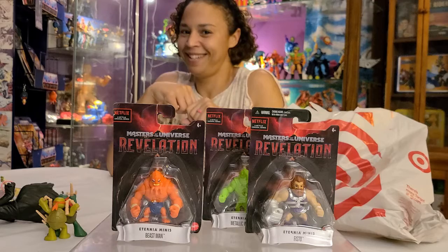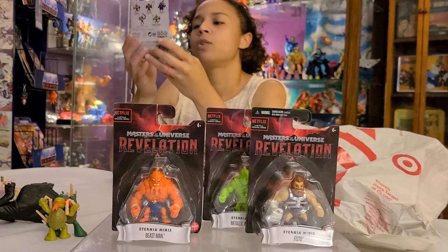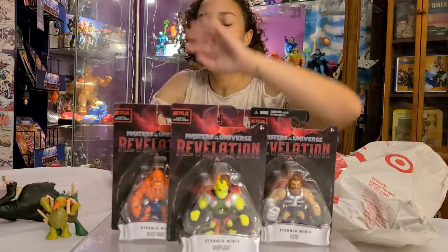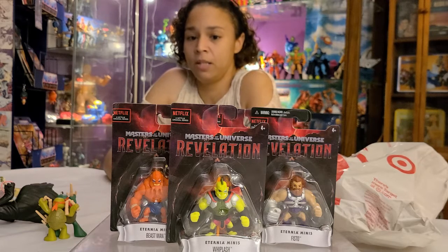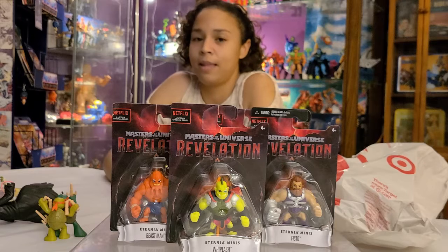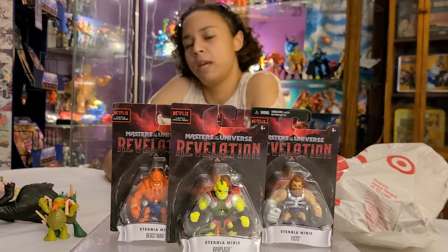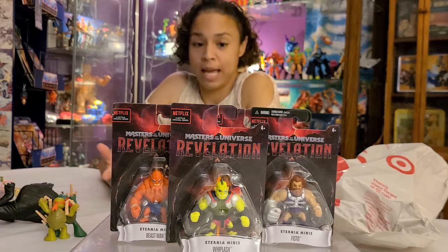And then we have the cyborg Whiplash — very cool. I love what they did with his tail overall. Out of all the redesigns of the characters, he's probably one of my favorites. I really like what they did with him. I hope they don't make a Tri-Klops mini — I did not like that character, don't think it's going to go over well as a toy, and I don't want it for the collection. Fingers crossed they keep that one out of the line.